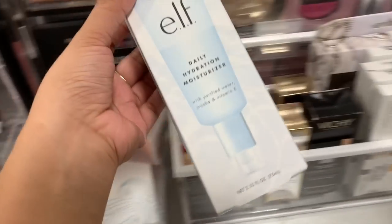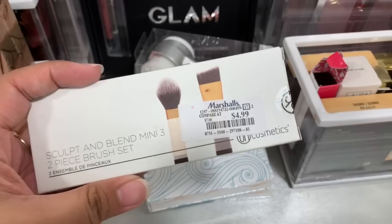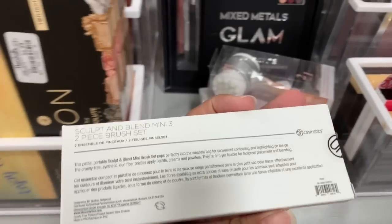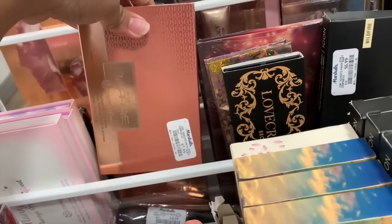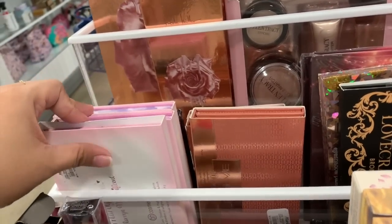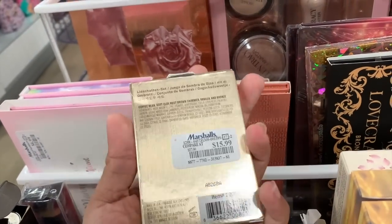I found this elf daily hydration moisturizer — it's $4.99, same price as TJ Maxx. I also found the Ray Ray palette here at Marshalls for $7.99, and they also have the Marvy Korn palette and the Kevin Aucoin essential eyeshadow set.